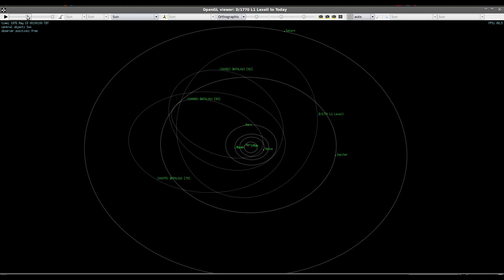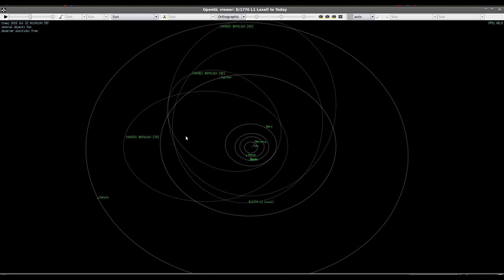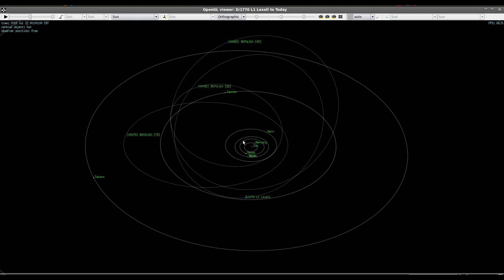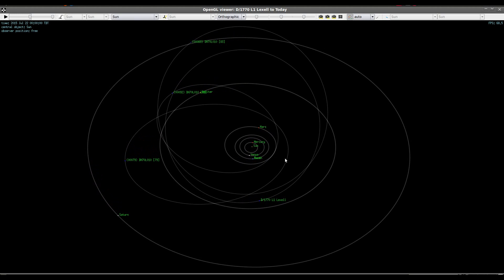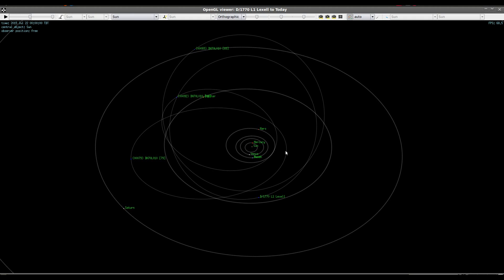Basically, we didn't get another close approach like 1770. And by now, in the modern era, the orbits have already scattered to the point that it's probably somewhere deep in the solar system, far away from the sun, and not able to outgas like it used to. So it's effectively a dormant comet. That's why we haven't seen it in hundreds of years and we don't even know where in the solar system it is — it could be anywhere.